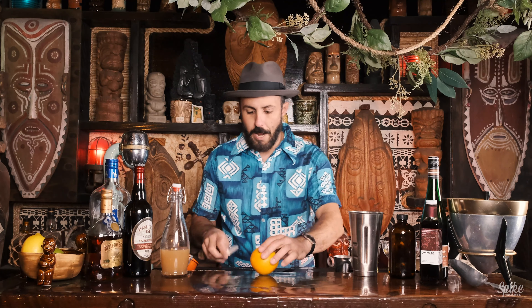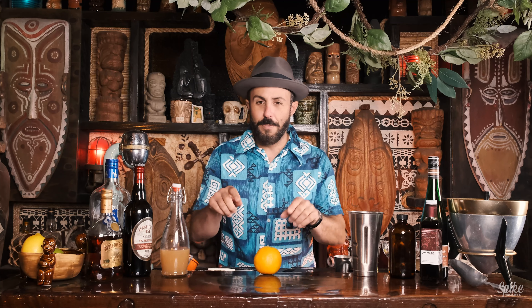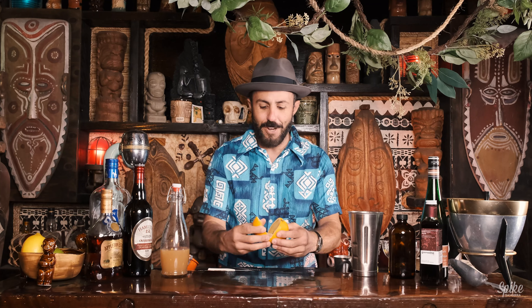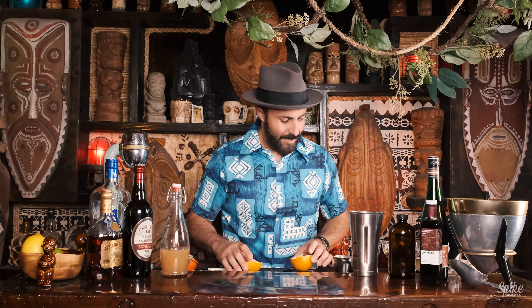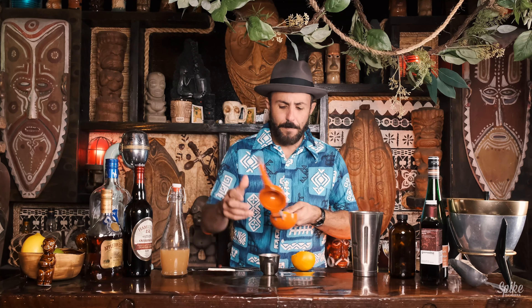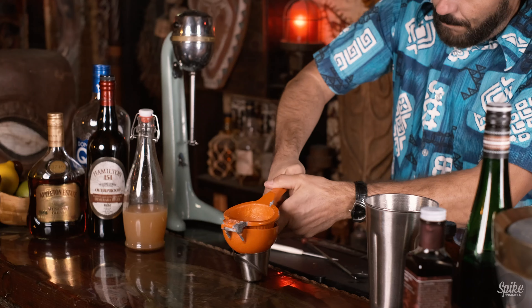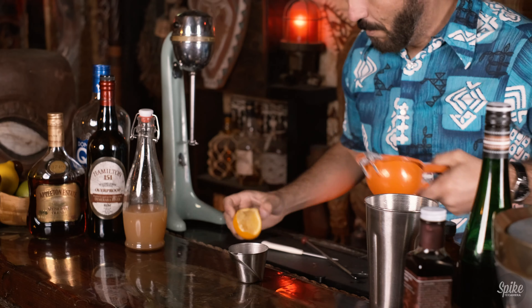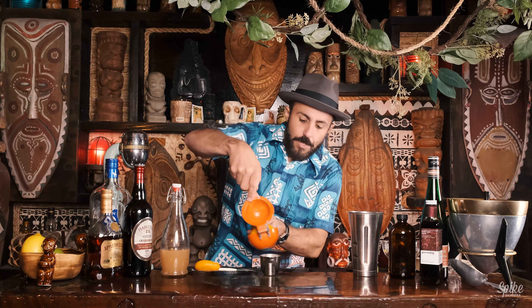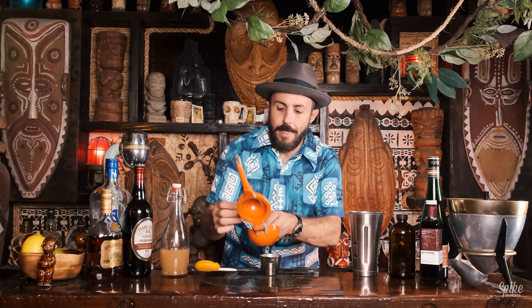We are going to cut an orange in half. I'm not cutting all the way through to the bar top — I've had people go 'dude, what are you doing?' and I say I'm a professional. Not true. You gotta get paid to be a professional. We need one ounce of orange juice. Okay, there's an ounce right there.